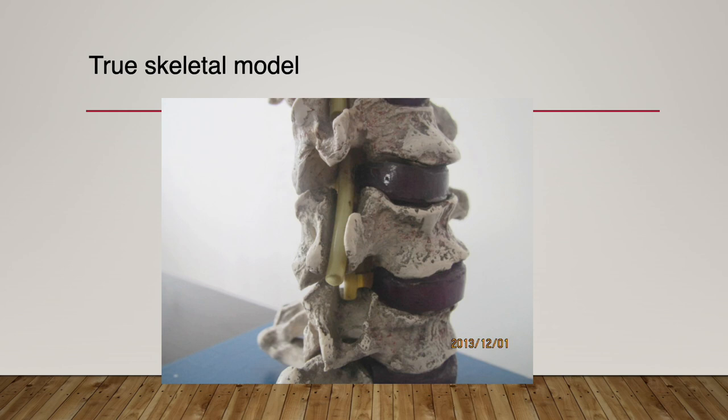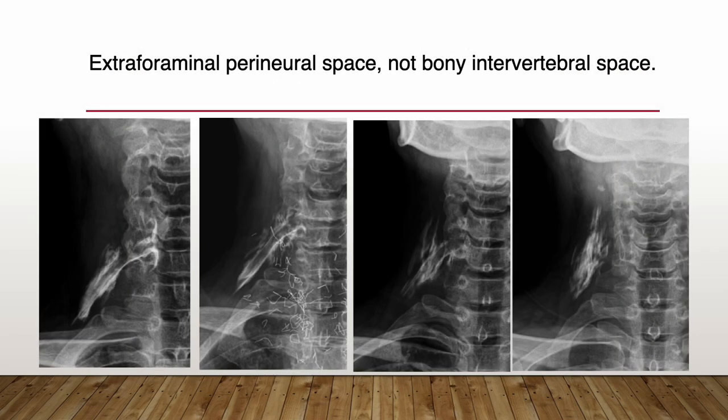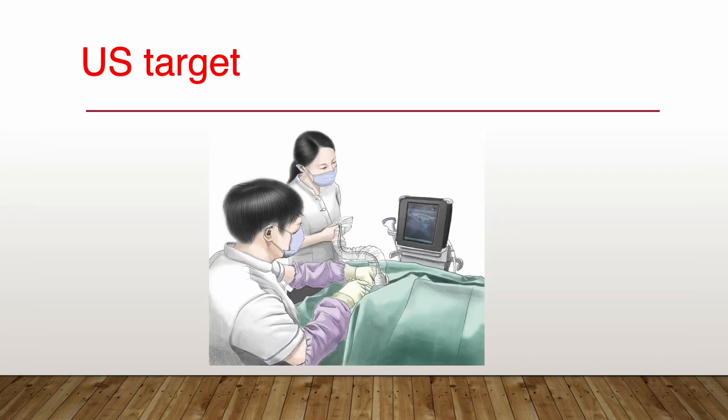When you consider the ultrasound target point as the intertubercular groove between the anterior and posterior tubercle, the ultrasound target point is close to one level inferior C-arm target. It is easy to misunderstand that the ultrasound target is very close to the C-arm target. In fact, the ultrasound target is an extraforaminal perineural space, not the bony intervertebral space. This is inevitable because of the physical limitations of ultrasound transmission and image-producing technology.